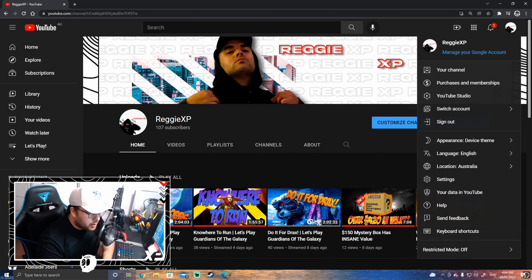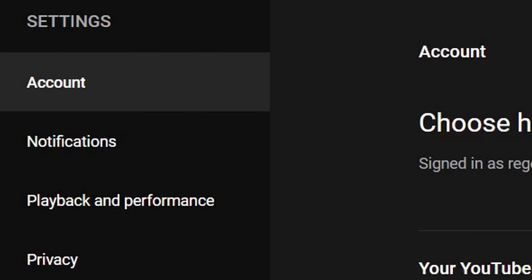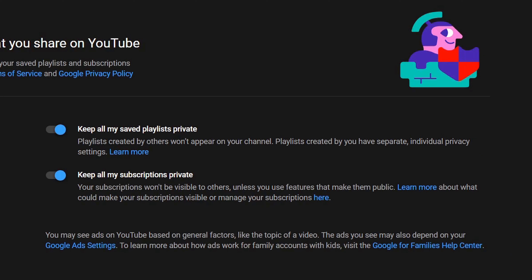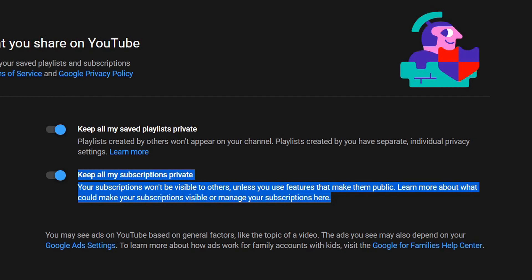If you see in the drop-down menu, you can go down to Settings, then over on the left you can see a little tab called Privacy. Down here it has an option: 'Keep all my subscriptions private. Your subscriptions won't be visible to others unless you use features to make them public.' If your new subscriber has that turned on — to keep their subscriptions private — their subscription would not pop up in your mini feed, therefore not trigger your alert box, and therefore not give you your fancy graphics and music that you have set up through your OBS.